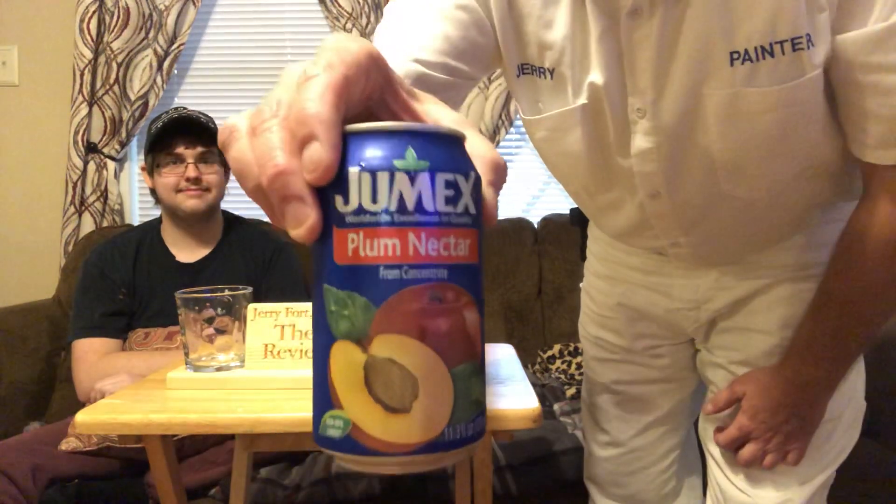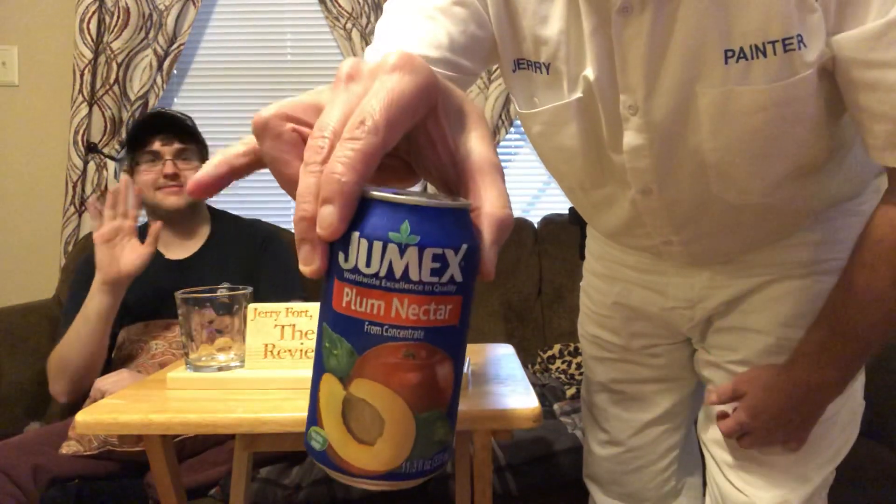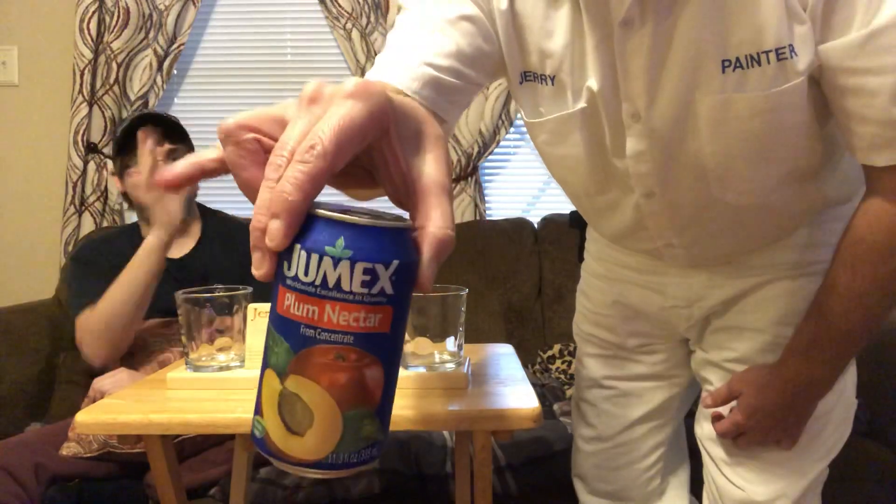Hello, I'm Jerry Fort. We got Jeremy Fort right here behind my pinky. Oh, sorry.